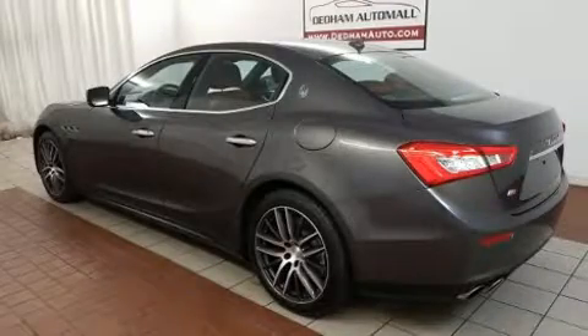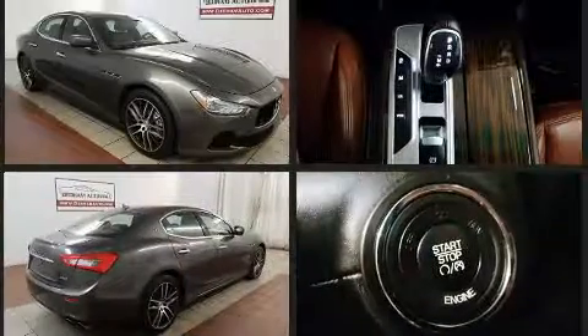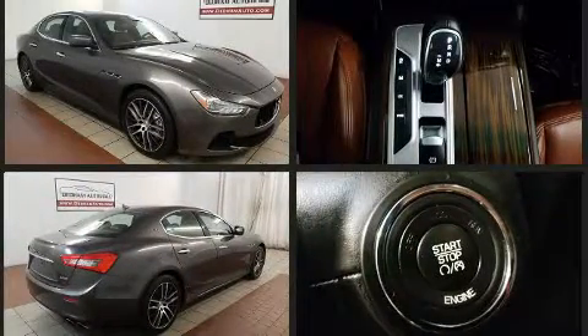Step into the 2014 Maserati Ghibli. This four-door, five-passenger sedan has just over 15,000 miles. It features an automatic transmission, all-wheel drive, and a three-litre six-cylinder engine.